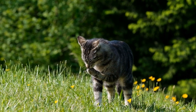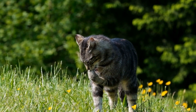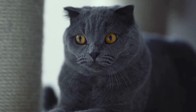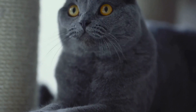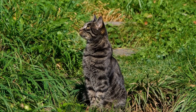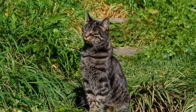While cats excel at self-grooming, it is essential for cat owners to provide additional support to ensure their feline friends' well-being. Regular brushing is an excellent way to assist in removing excess hair, preventing matting, and reducing the frequency of hairballs. Additionally, grooming sessions give you an opportunity to inspect your cat's coat and skin, enabling you to identify any potential issues like fleas, ticks, or allergic reactions.